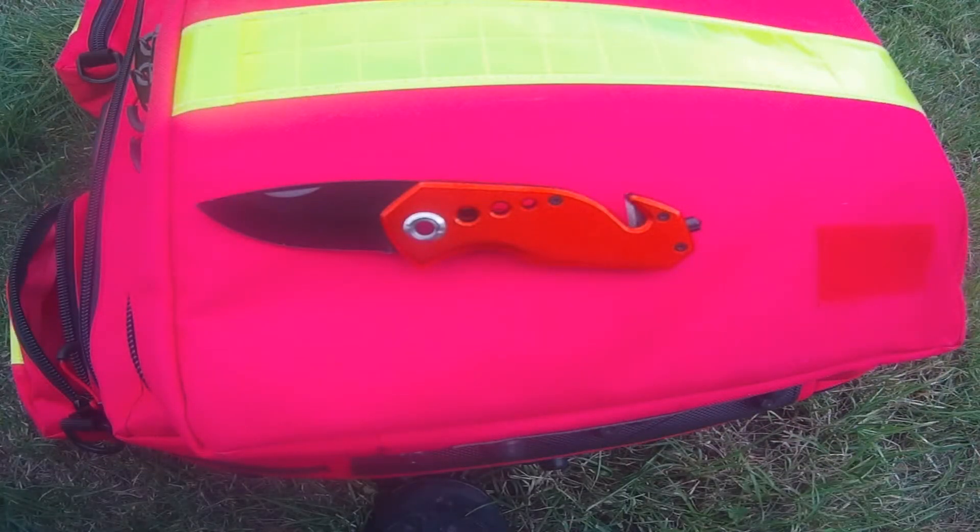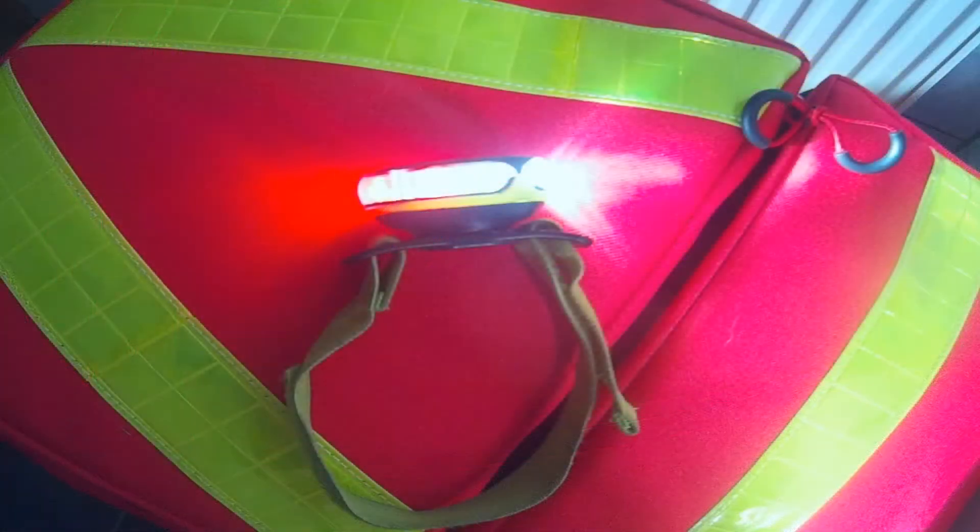The first small pocket on the outside has a small rescue knife with a glass breaker, and a rechargeable light that can be strapped to the arm. This not only provides light but also has a red flashing mode, which comes in handy if you want to be seen, for example at road accidents.